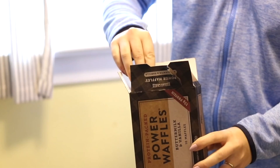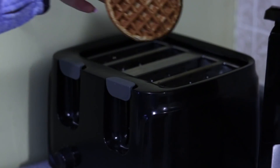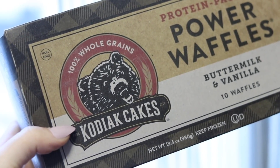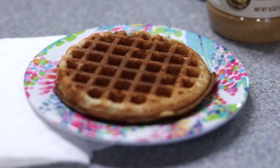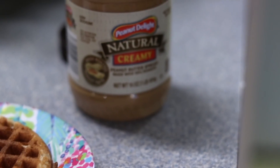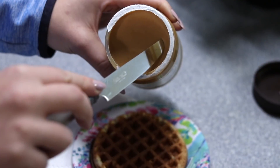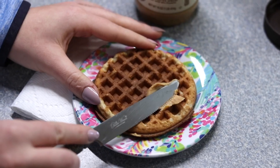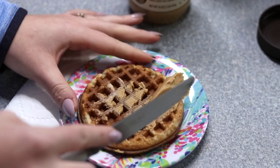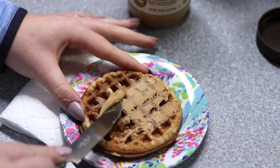For breakfast I have been loving these power waffles by Kodiak Cakes. If you haven't tried any of the Kodiak Cakes products yet, they are so good — packed with 12 grams of protein. I top it with a little bit of natural creamy peanut butter. It's quick, easy, and super yummy. This is great for weekdays too, right before I go to work.